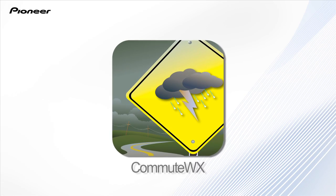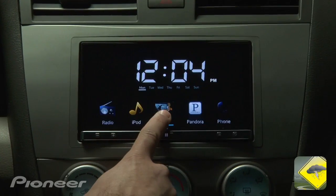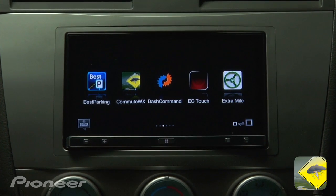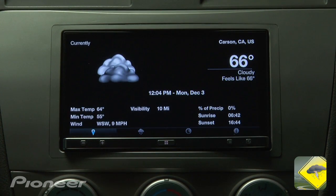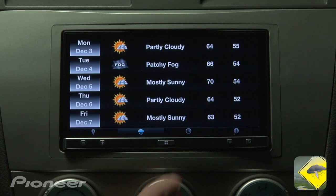Want to know the latest weather conditions or forecast? Then Commute WX is the app for you. Commute WX provides real-time weather information such as current conditions, five-day forecast, and weather radar.